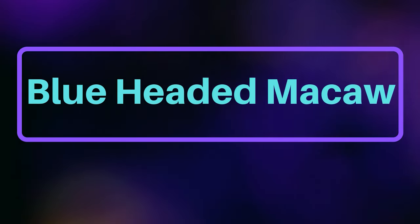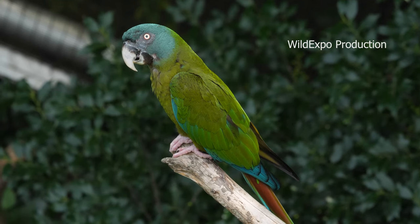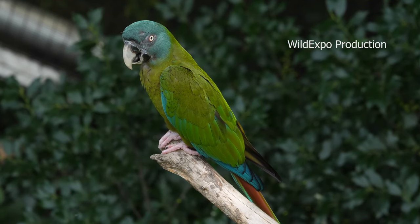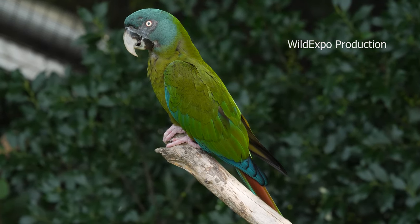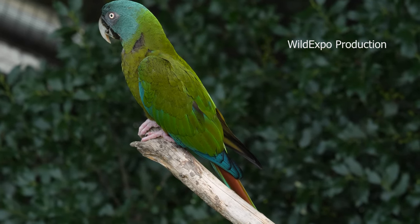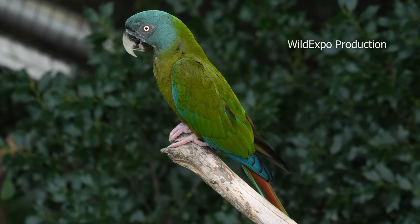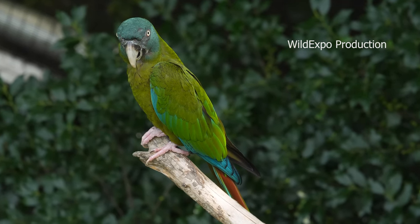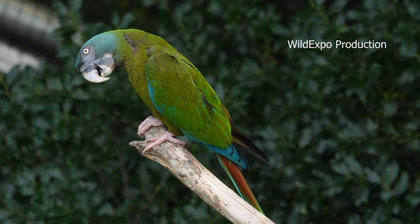Blue-headed macaw. The blue-headed macaw, also known as Coulon's macaw, is a species of parrot native to South America. Specifically, it is found in a limited range in eastern Peru and western Brazil. These macaws are found in a small, isolated area of South America, primarily in the upper Amazon basin. They inhabit tropical rainforests and are often associated with wetland habitats. These birds are known for their striking appearance and distinctive blue head, which sets them apart from many other macaw species.